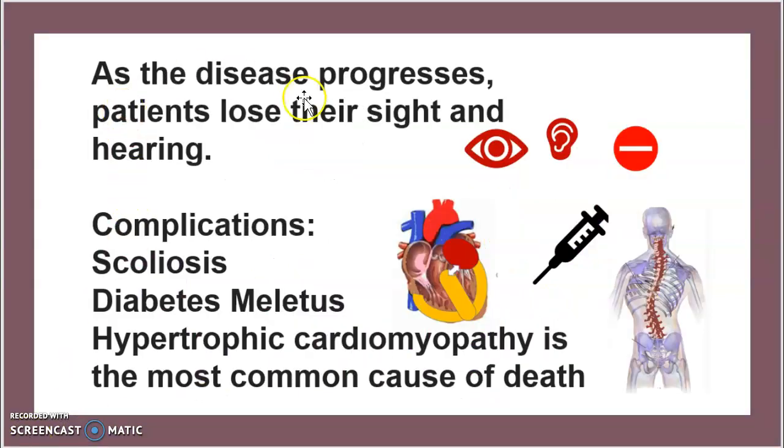As the disease progresses, patients will lose their eyesight and hearing. Complications include scoliosis, diabetes mellitus, and hypertrophic cardiomyopathy — which remains the most common cause of death when dealing with Friedreich's Ataxia.